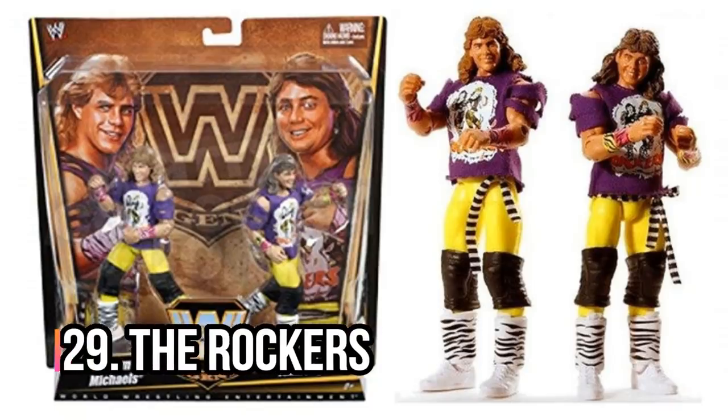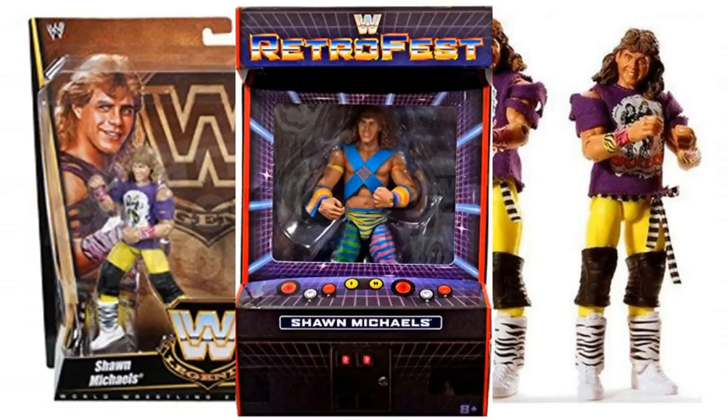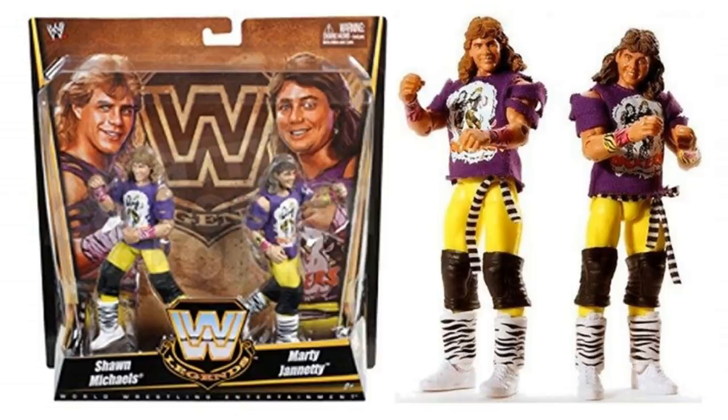Next up, the Rockers. This might be the pack I want the most — I've been saying this for years. But I've never found it cheaper than about £80 here in the UK, and it's probably even more expensive than that these days. You're going right the way back to that Legends series. This is the only Marty Jannetty figure that they ever released. They have made another Shawn Michaels in Rockers attire, but he came out on his own. So yes, this pack is highly, highly desirable.